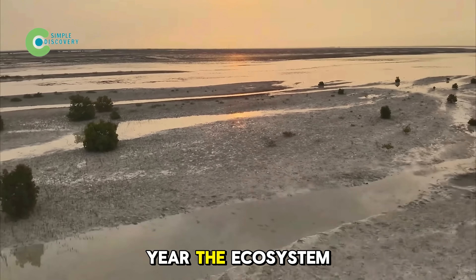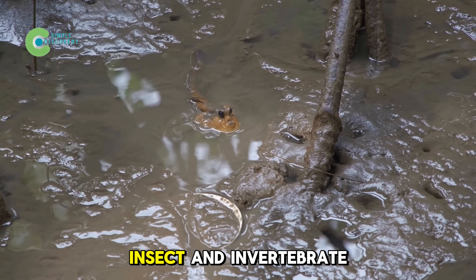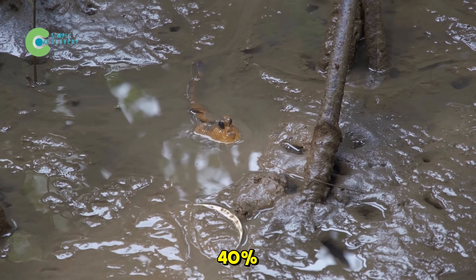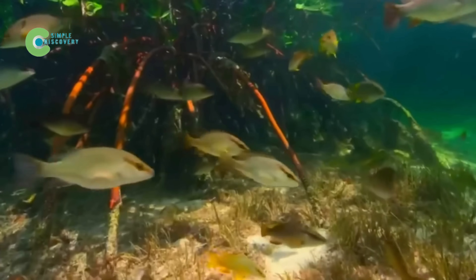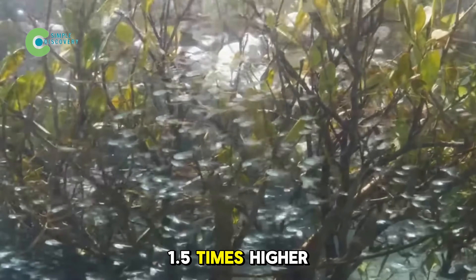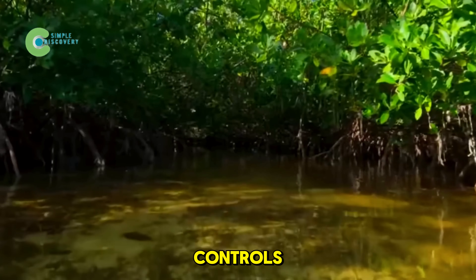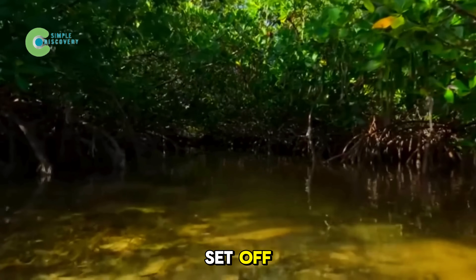In just one year, the ecosystem around the test plots changed dramatically. Insect and invertebrate numbers jumped over 40%, providing rich food for juvenile fish and shrimp. Independent surveys found fish fry density 1.5 times higher in crab-rich areas than in controls — a direct sign of the chain reaction these tiny creatures set off.